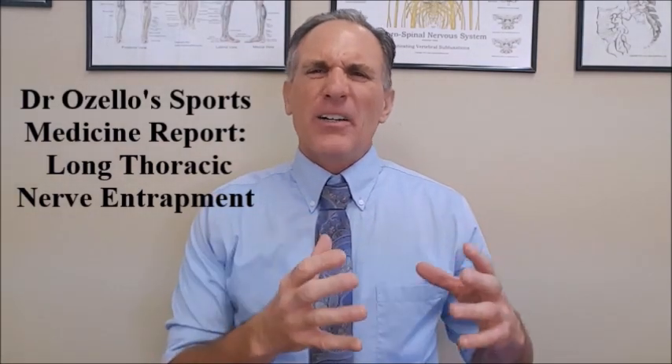Symptoms of a long thoracic nerve entrapment include pain in the neck, shoulder, and scapula area, which can be very vague in its location. There is obvious weakness in the serratus anterior muscle, and any movement that causes traction on the nerve increases symptoms. There may also be weakness in shoulder flexion — the motion of bringing the arm forward and raising it. Additionally, there may be winging of the scapula, particularly at the inferior medial border, which is a sign of something going on with the serratus anterior muscle and may indicate entrapment or neuropathy of the long thoracic nerve.